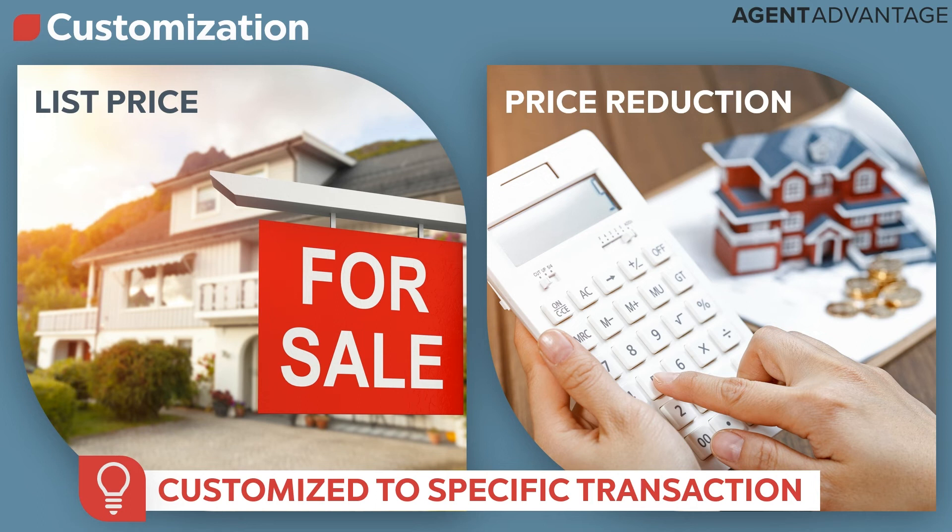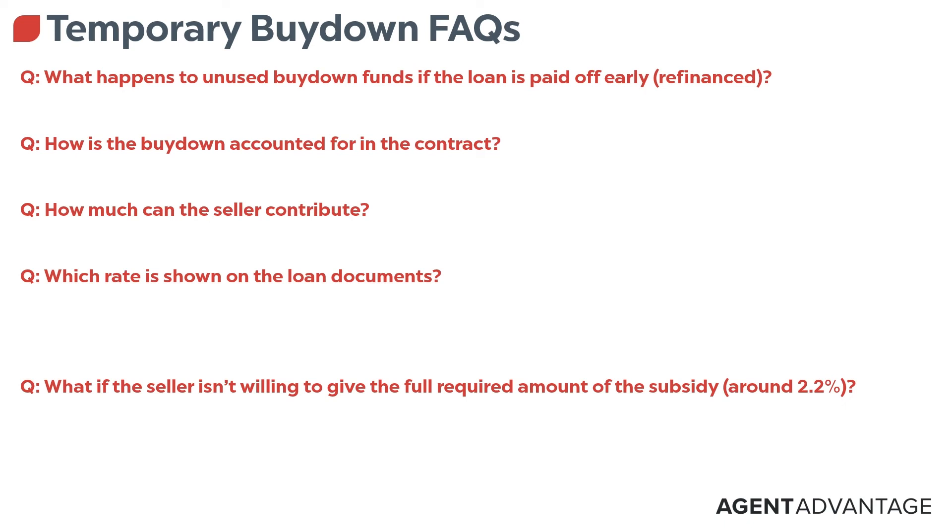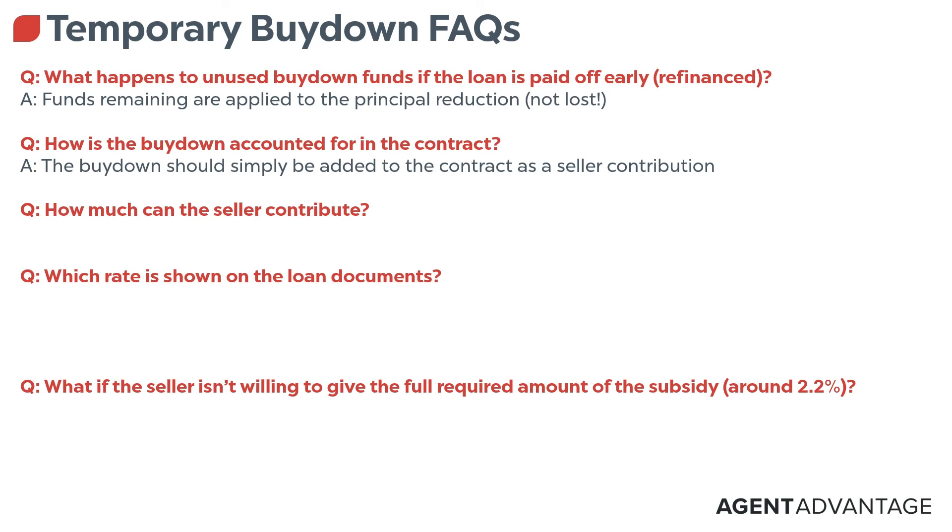We want to make sure that we're using this as a strategy, doing it right. It's a great way for us to maintain the market, be stable, and help our buyers get into these situations by taking advantage of this interesting market to help you sell more homes. If they're going to refinance the property, any unused funds go to the principal reduction — so they're not losing any money. We want people to understand they are protected. The buy-down amount has to be added in as a seller contribution in the contract. Depending on the property type and the loan amount, there are maximum interested party contributions — we call it an IPC — and we have to make sure we don't go against those maximums.